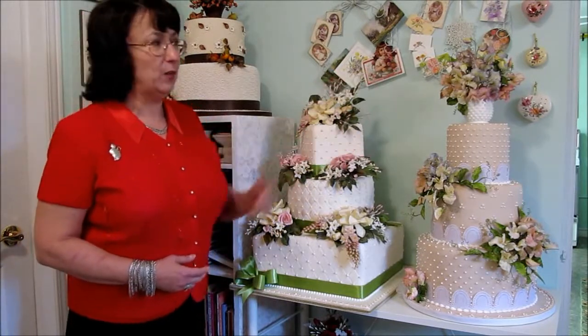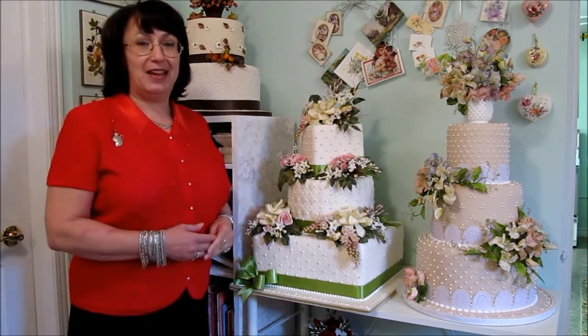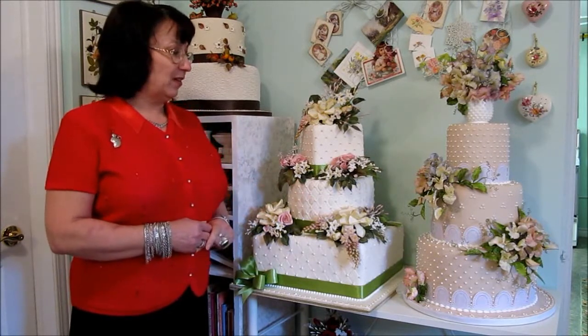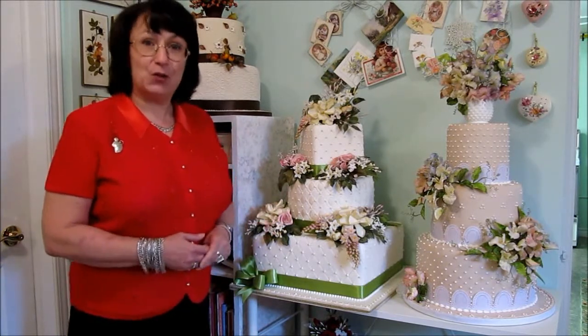In the next cake, I've made sweet peas. The irony is that I can't give my flowers the scent — that's the one thing I can't give them. But the greatest compliment to me is when people bend down and sniff my flowers, and that tells me that they look realistic.